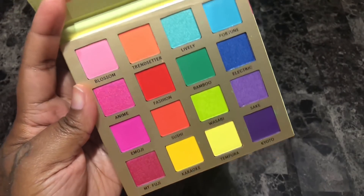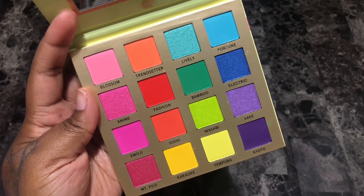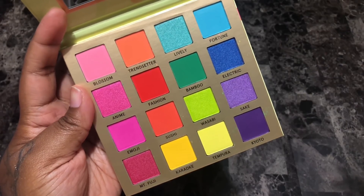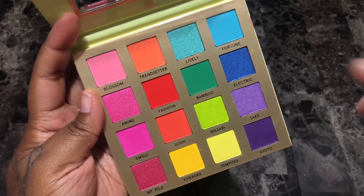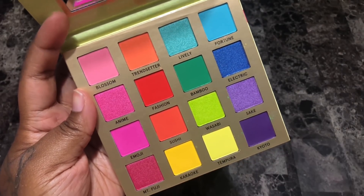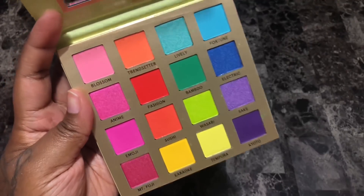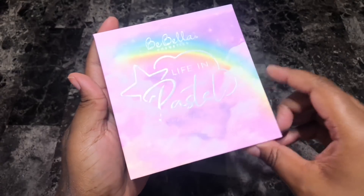Next is my BH Trendy in Tokyo eyeshadow palette. Obviously it's a color palette so I'm going to keep her. I did not expect there to be as many satin shades — I thought it was a full matte palette. The shades Anime, Lively, Electric, Wasabi, Sake, and Mount Fuji look really pretty, almost like true satin rather than shimmers. I'm very excited to tap into it, so with that being said I'm going to hold on to her.